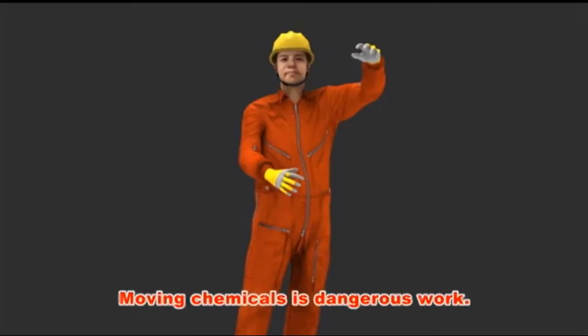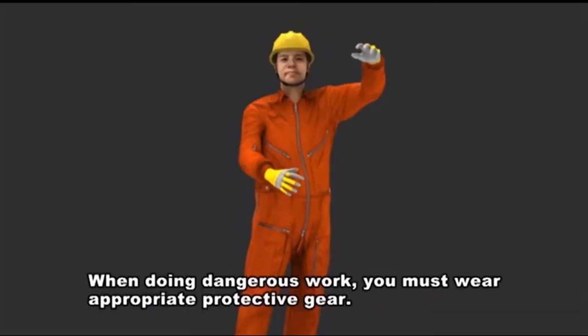Moving chemicals is dangerous work. When doing dangerous work, you must wear appropriate protective gear.